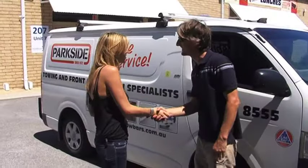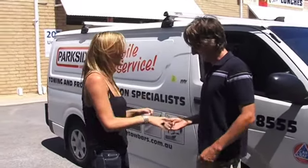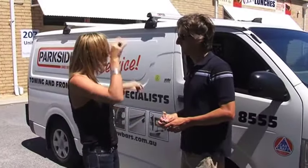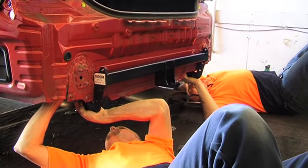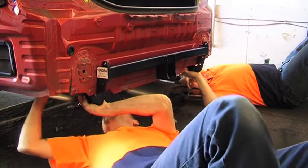Parkside's renowned quality and service is now available at your door too. Just allow two days booking notice and all the fitter needs is a sheltered parking space and access to power. Most jobs are finished in just two hours. So pop out, do the shopping and grab a coffee and it'll be done by the time you're back.